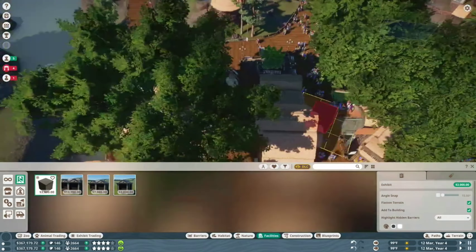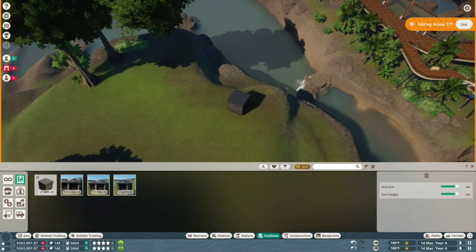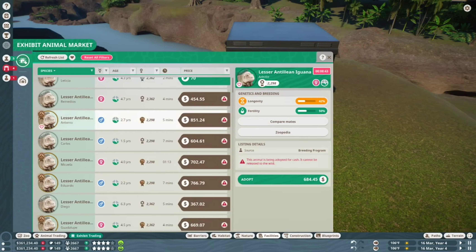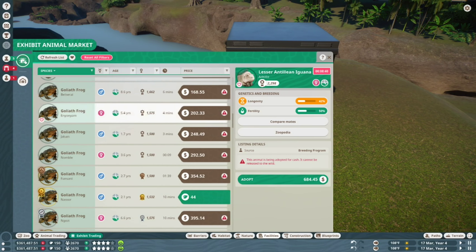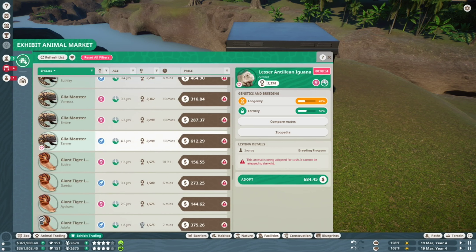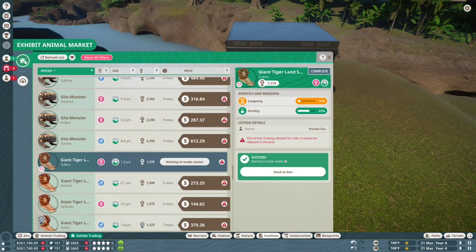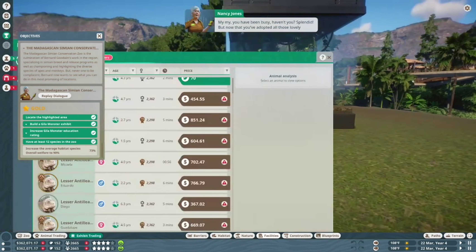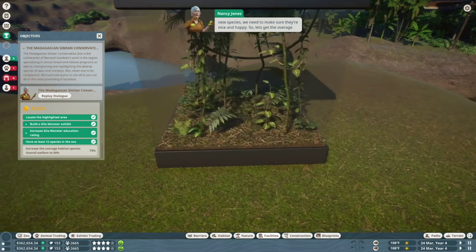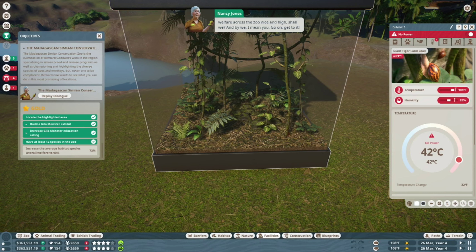I have a dream that somewhere I can place this. I never said anyone had to actually look at it. First animal that we don't already have. It's not going to have power, is it? Because when I think of interesting animals — Snails! You have been busy, haven't you? Splendid! But now that you've adopted all these lovely new species, we need to make sure they're nice and happy. So let's get the average welfare across the zoo nice and high — shall we? And by we, I mean you. Go on, get to it!